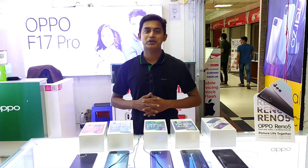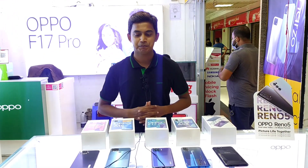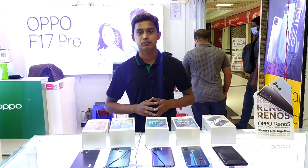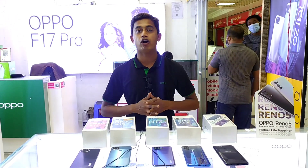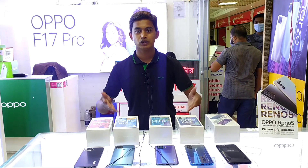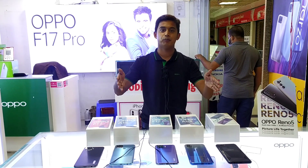Assalamualaikum, my name is Shajal from Bangladesh. We know that there are phones available to us — let's see what phones are available.